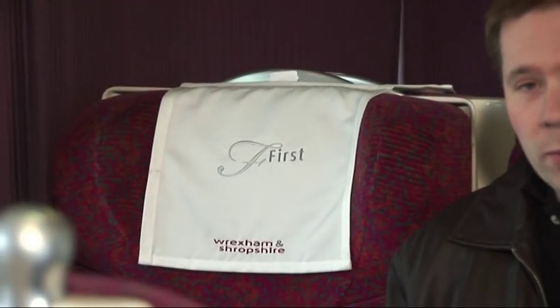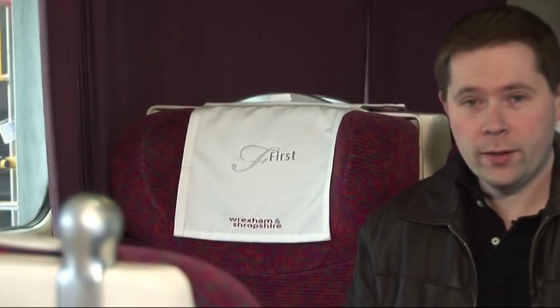All of us at Wrexham and Shropshire hope you found this trip to Japan interesting and maybe even useful. We look forward to seeing you on board our trains very soon. I would like you to visit Japan and try our trains — please see our staff who work on Shinkansen trains. They are working hard, quickly, and punctually. Thank you very much.